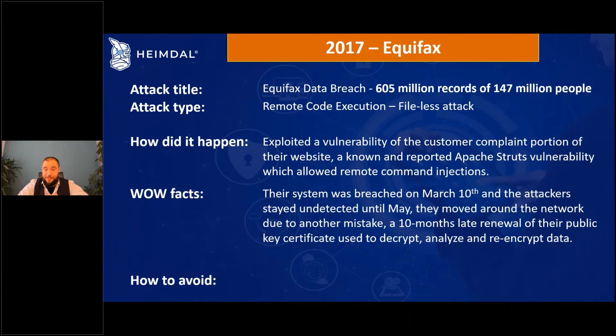For a company like this, being breached and undetected for that long is huge — though it can happen to anyone. Due to another mistake happening at the time, the attackers managed to move around the network undetected. The mistake was that Equifax had not renewed a certificate that was 10 months expired for their public key encryption, which is used to encrypt, decrypt, and analyze traffic.